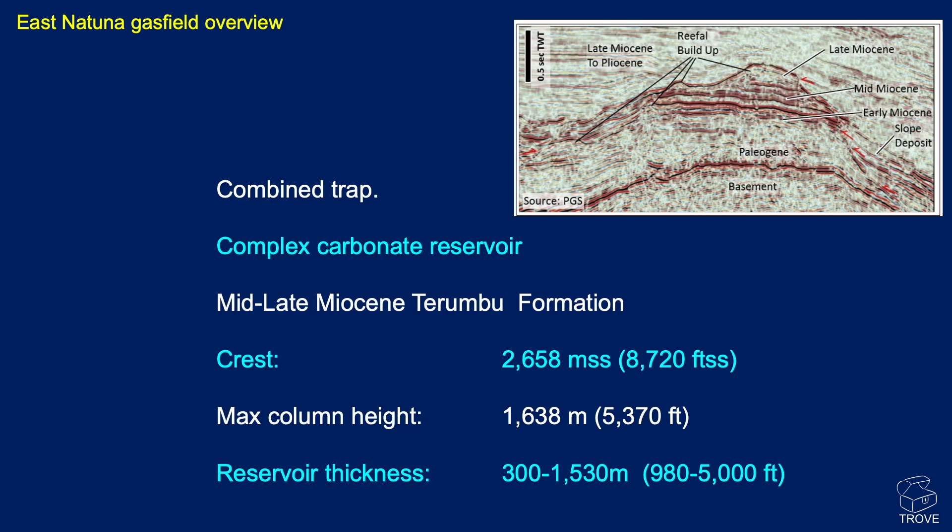Just a few features of the field: it is a combined stratigraphic and structural trap, and like most carbonate reservoirs, the lithologies and porosities are quite complex. It's mid- to late-Miocene age Turumbu Formation. The crest is at around 2,600 metres. The column height is a very impressive 1,640 metres, and reservoir thickness ranges from 300 to 1,500 metres.